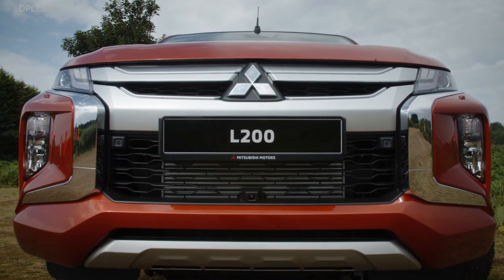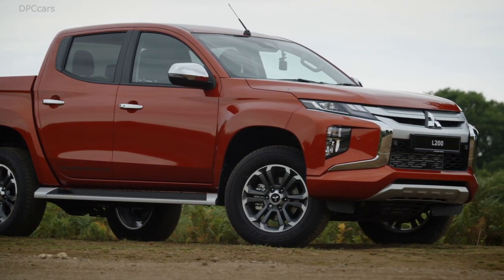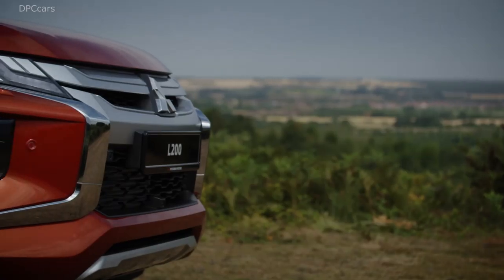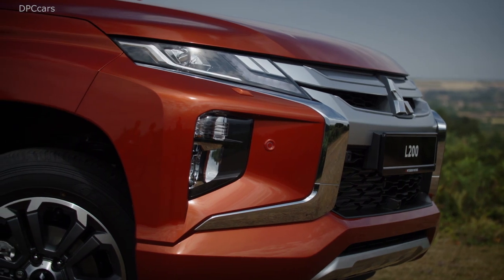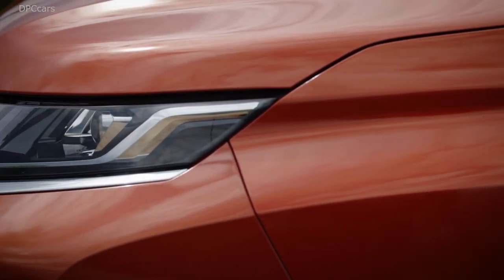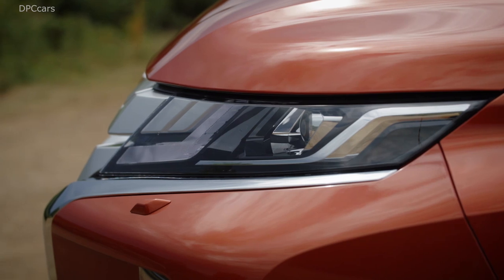So more safety, more comfort, more driving confidence, and more capability. The new Triton has been crafted based upon 40 years of heritage and our engineering expertise. It is the foundation of the future of Mitsubishi pickups for decades to come. Thank you very much.